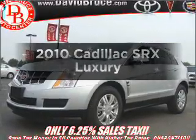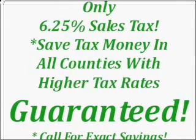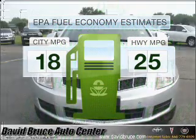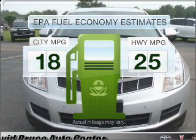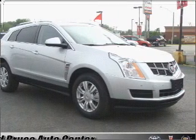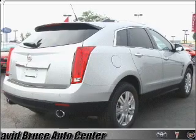Imagine yourself in this 2010 Cadillac SRX. Travel the roads in style and comfort in this great vehicle. Low emissions and good fuel economy offered in this vehicle are important to you and to the environment. With a solid 6-cylinder engine connected to a smooth shifting 6-speed automatic transmission, stand out from the crowd with premium wheels.